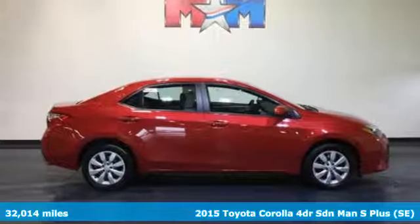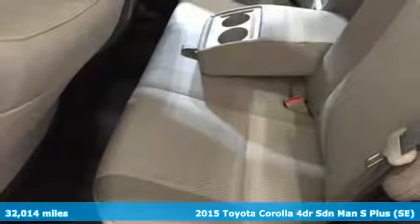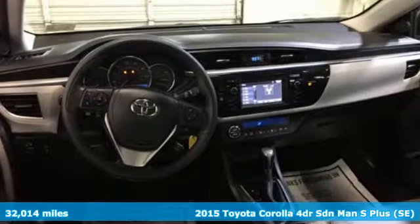Here's a 2015 Toyota Corolla. Toyota: steered by ingenuity, driven by passion. And with features like these, every drive's a pleasure.